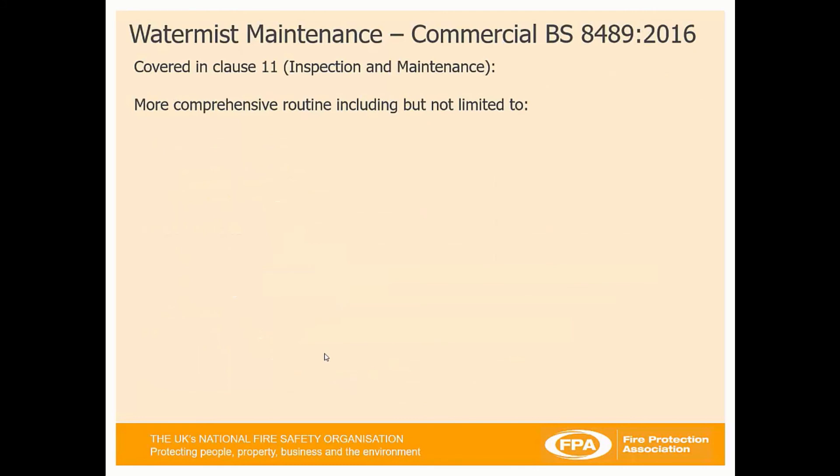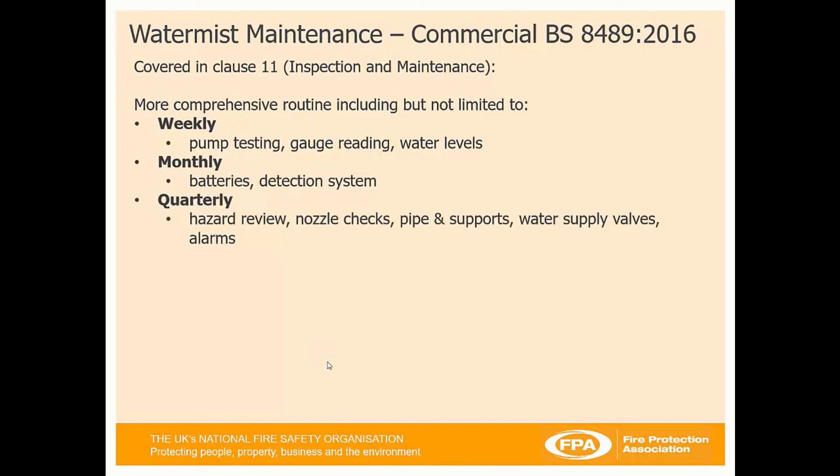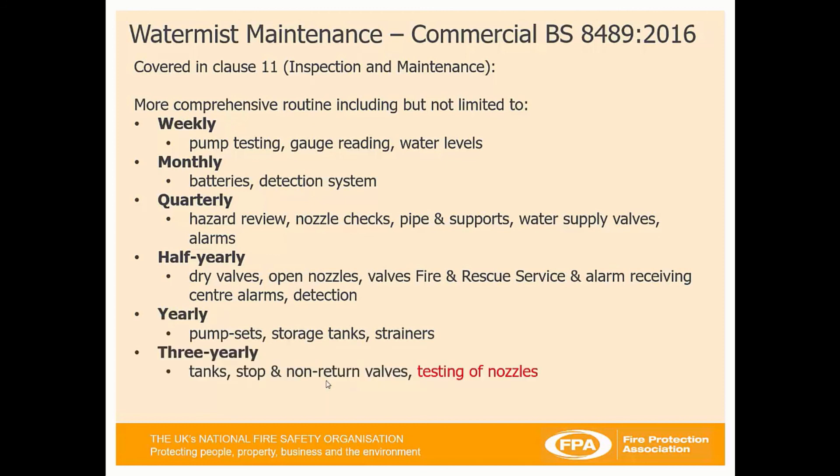WaterMist maintenance for commercial systems is far more comprehensive, covered in clause 11 of BS 8489. This includes, but is not limited to: weekly testing of pumps, gauge readings, and water levels; monthly testing of batteries and the detection system; quarterly (every 13 weeks) hazard review, checking nozzles, pipes, supports, supply valves, and alarms; six-monthly checks of dry valves, open nozzles, fire and rescue valves, alarms, receiving centres, and detection systems; annual checks of pump sets, storage tanks, and strainers; three-yearly checks of tanks, non-return valves, and nozzle testing for every commercial WaterMist system; and ten-yearly checks of tanks and pressure vessels.